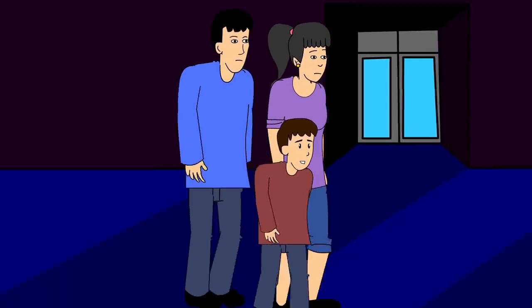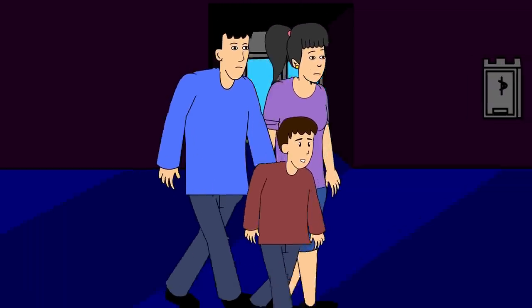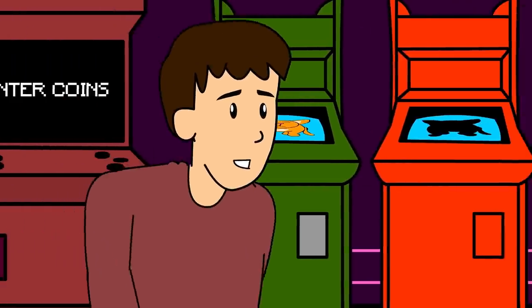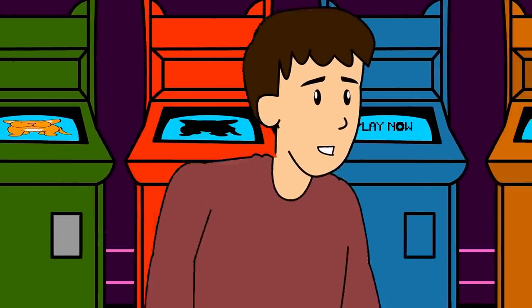He loved going to the arcade — his parents took him every year on his birthday. His dad handed him a couple of coins and he made his way around, looking from one machine to another, wondering which one would be a winner.